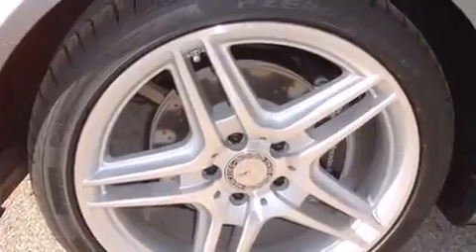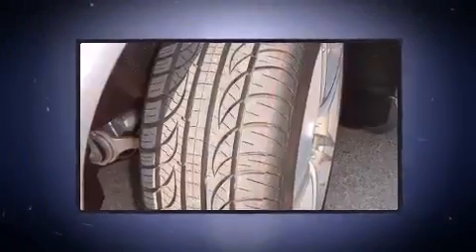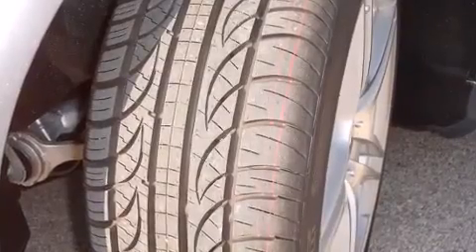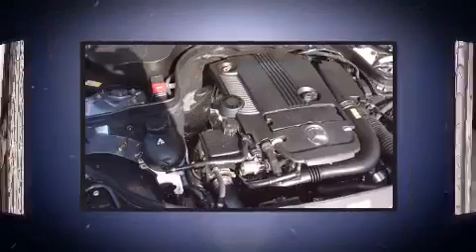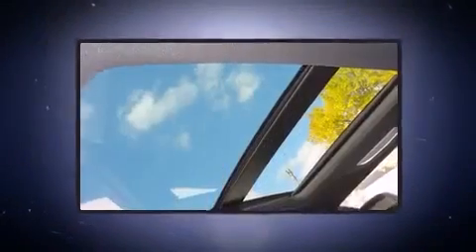Mercedes-Benz ensures the safety and security of its passengers with equipment such as dual front impact airbags with occupant sensing airbag, anti-whiplash front head restraints, an emergency communication system, and four-wheel disc brakes with ABS.